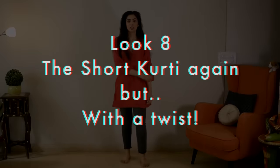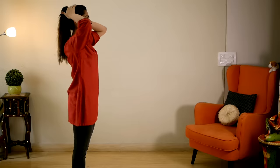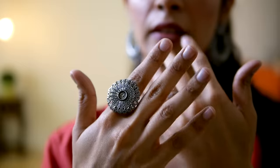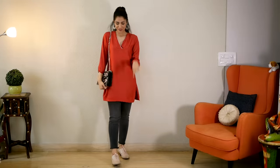For look eight, I styled a short kurti. I made a high pony — buns and high ponies look super cute with kurtis. The kurti's neckline has a silver touch, so I wore silver earrings and a silver ring. I love mixing contemporary stuff with ethnic wear, so I chose modern shoes, and grabbed the same black sling bag to match — this is my cool girl look.